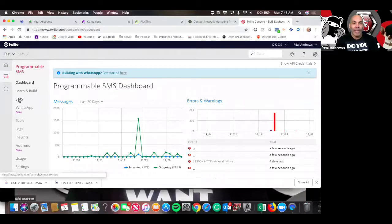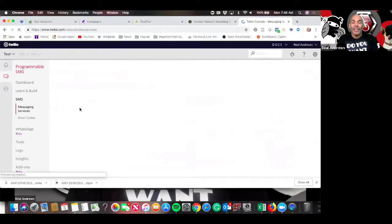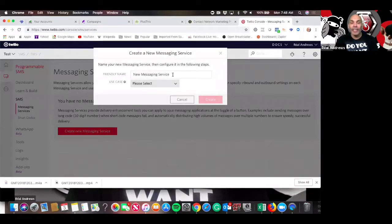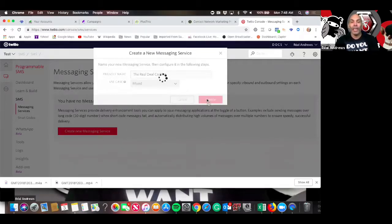So coming back over here, inside Programmable SMS, I'm going to click SMS right here. This is where we can create the co-pilot — they also call it Messaging Services. I click the red Create button, and I need to name it. I'm going to call it the Real Deal Co-Pilot. You have to select a reason — Twilio wants to know why. By default, the most common option is just pick Mixed. Then hit Create.